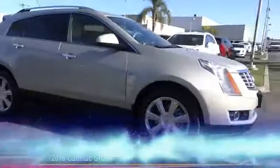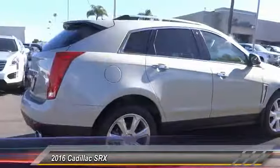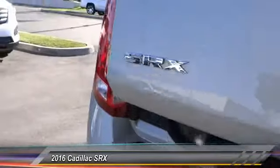The 2016 SRX. The Cadillac SRX is beautiful from every angle. For driving enthusiasts, there's track-tuned handling, advanced engine power, and the added confidence of available all-wheel drive.